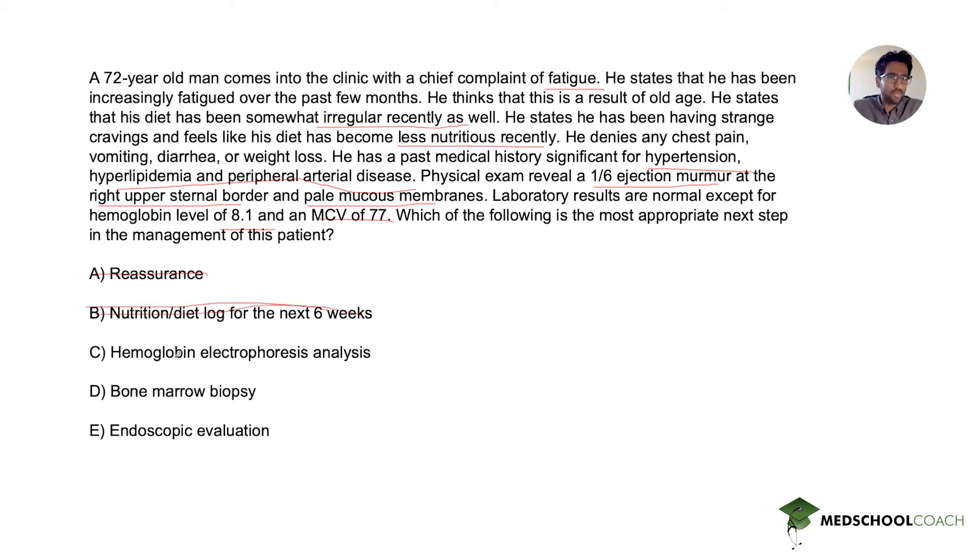For C, we have hemoglobin electrophoresis analysis. This is moving towards the right track in terms of addressing the root cause, which is his anemia. However, hemoglobin electrophoresis is not the immediate next step needed for this patient, given his age and the lack of any other explanation for the anemia. There's a step we have to do prior to considering hemoglobin electrophoresis.